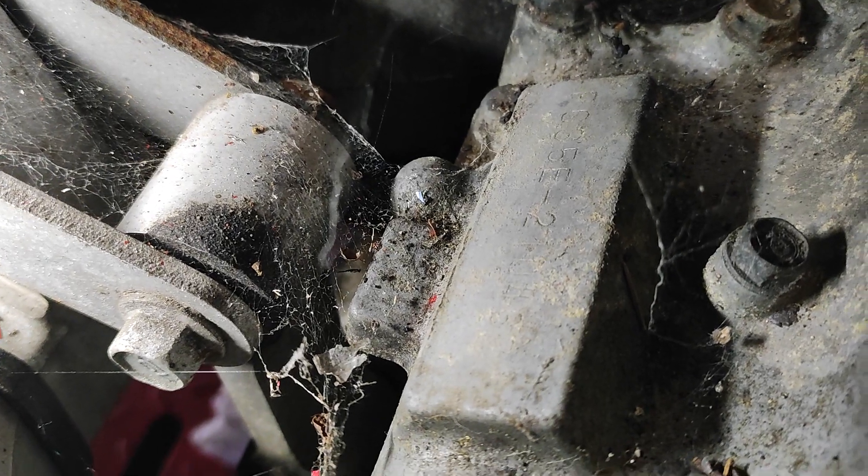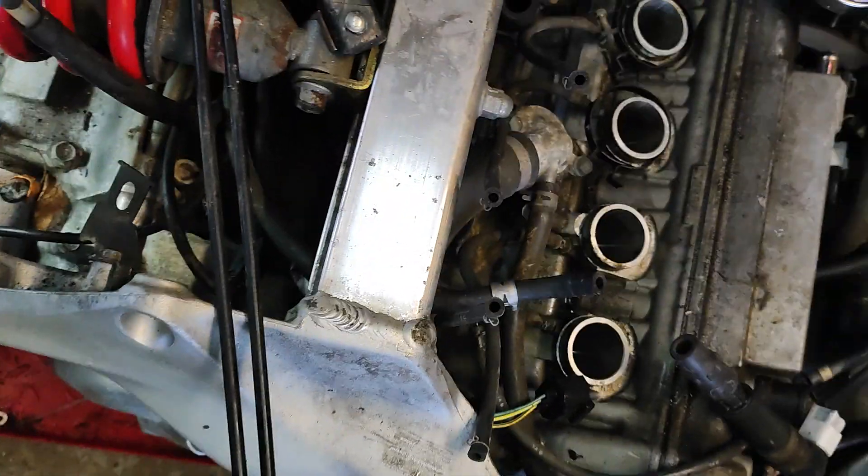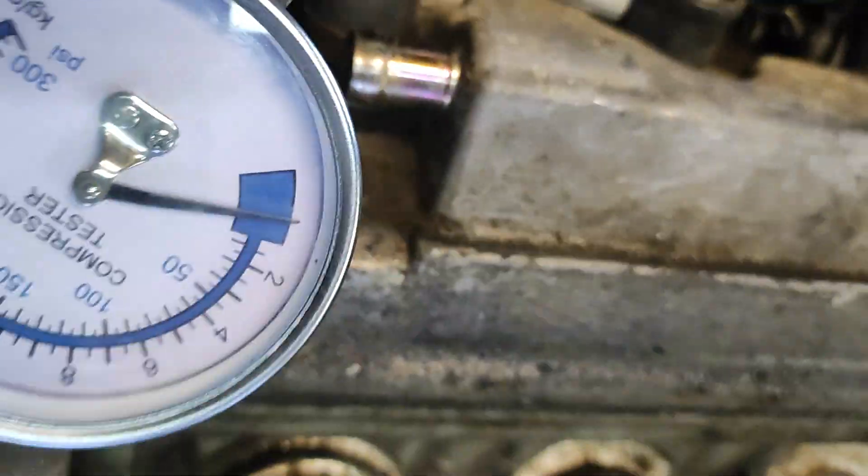As you can see, engine frame number there — compression test, cylinder number two.